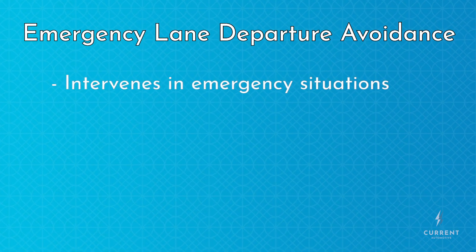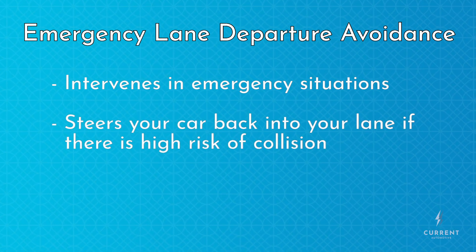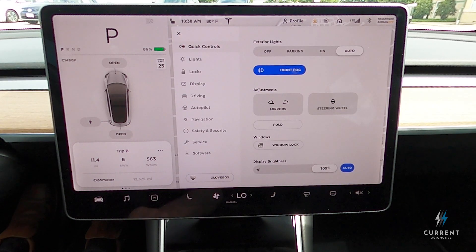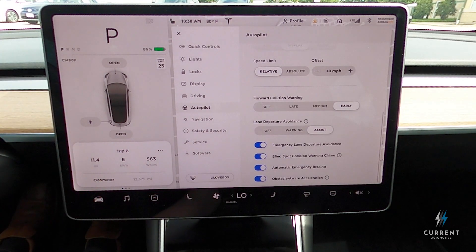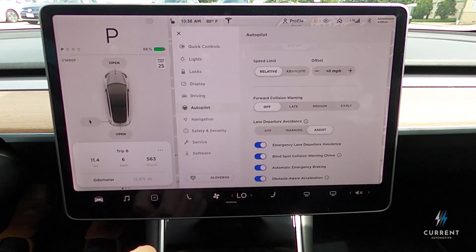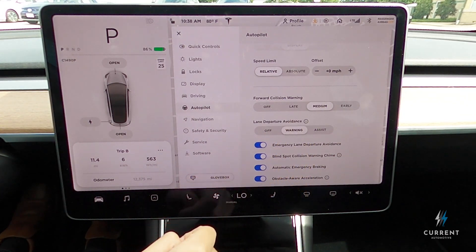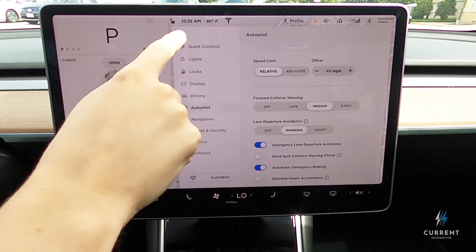Emergency lane departure avoidance is a little more extreme — it will steer your car back into the lane if you're departing and there's a high risk of a collision. A common criticism of these types of active safety features from all automakers is that they're a little intrusive and not everybody likes to use them. So most cars with such features have the option to turn them off, and Tesla is no exception. Each of the active safety features can be toggled on or off independently in the Autopilot menu, so you can customize the system to work best for you.